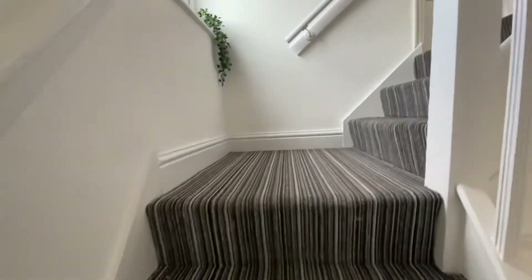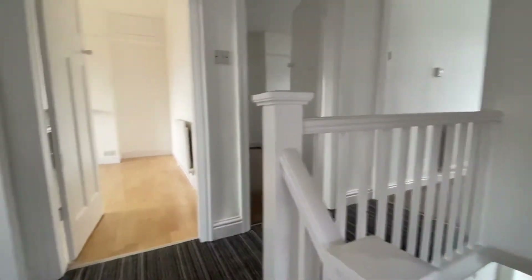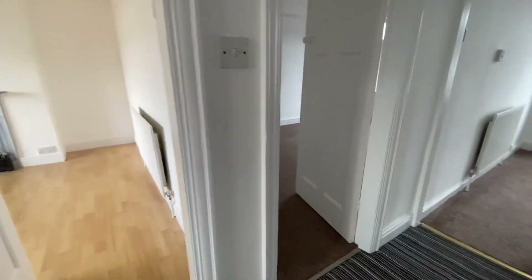There's a half landing towards the top of the stairs with a window to the left-hand elevation, and then to the landing we've got a balustrade return and doors to all three bedrooms and the bathroom.